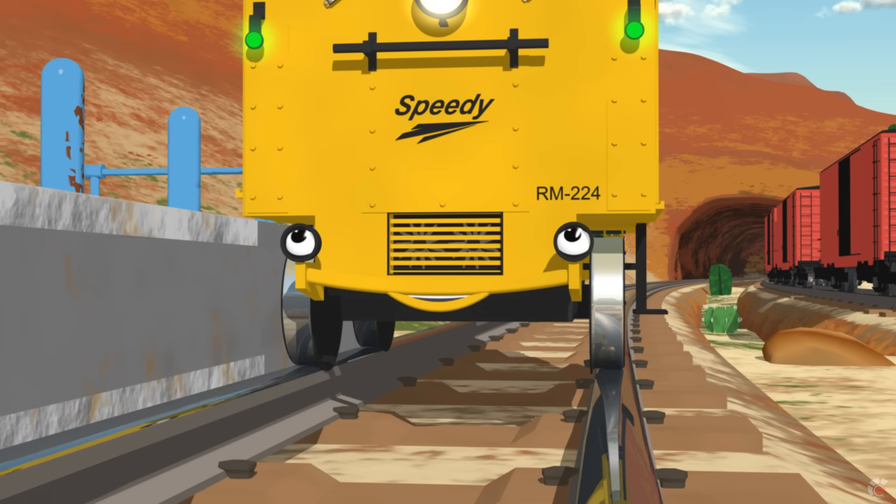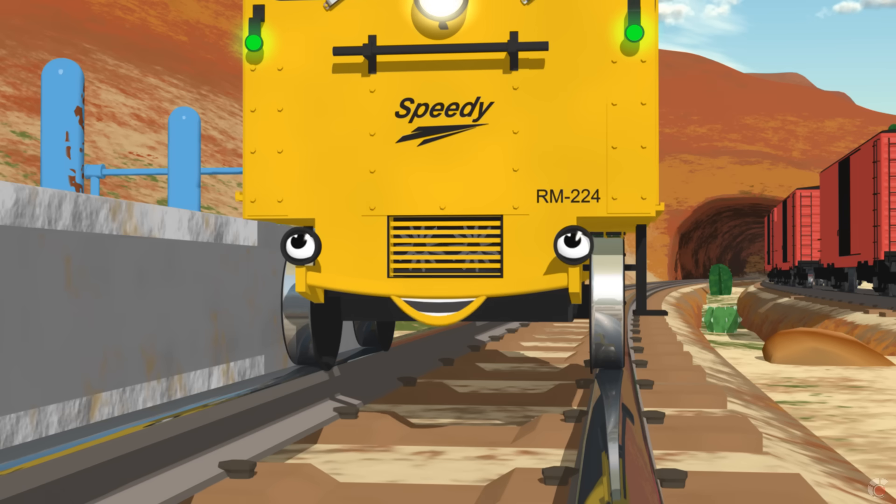I can go a lot faster than ten miles per hour, but the robot won't let me.